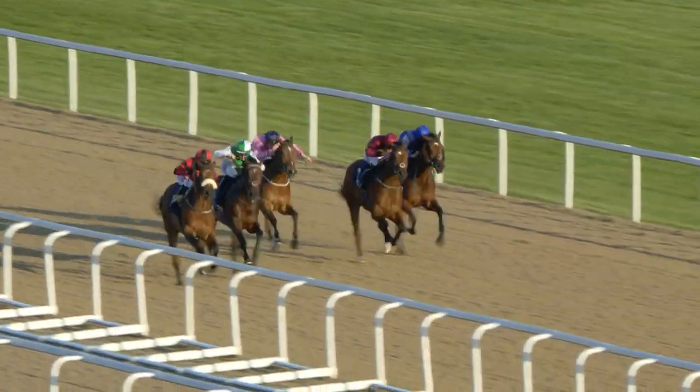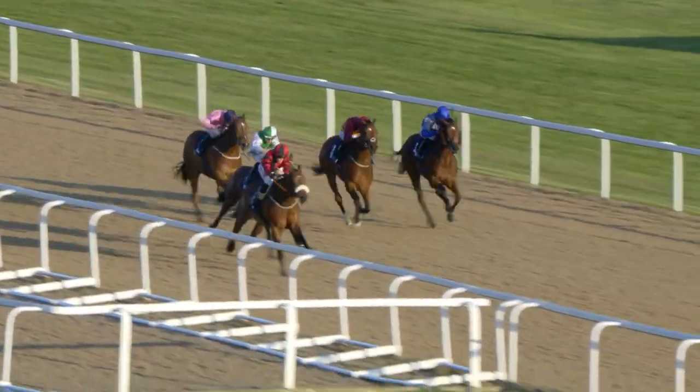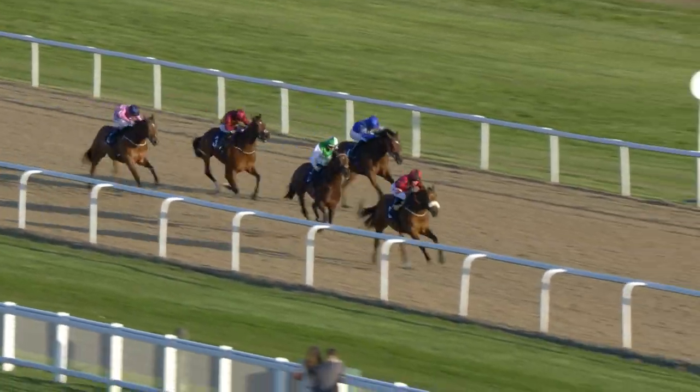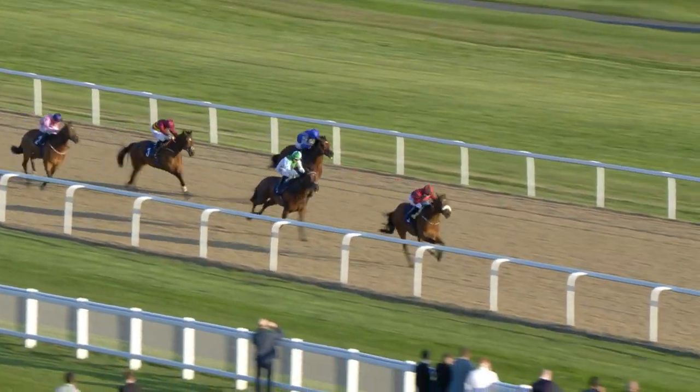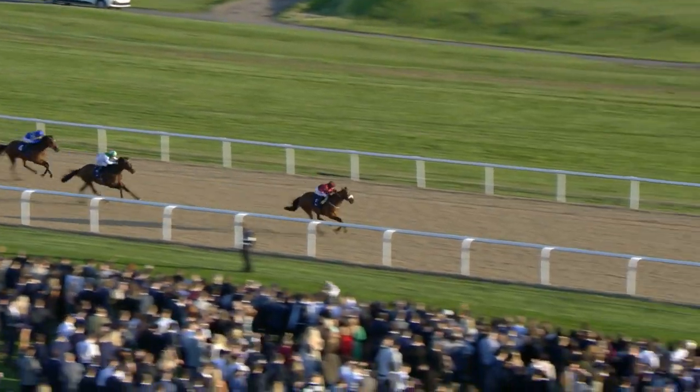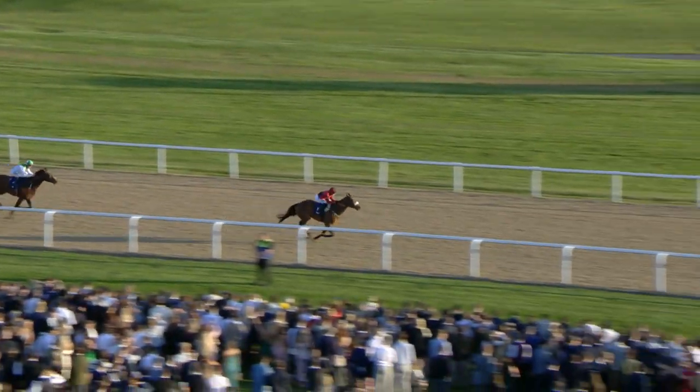Now all five jockeys are pushing and shoving. But it's Swiss Ace down the near side who's quickened up best. And Swiss Ace — Joanna Mason getting a real tune out of Ruth Carr's runner — shoots away by two to three lengths. And it's all over. Second place is King's Knight. Back in third, Society Lion. Swiss Ace, once asked, quickened, put the race to bed. And that was that.